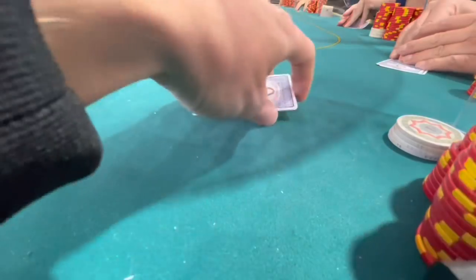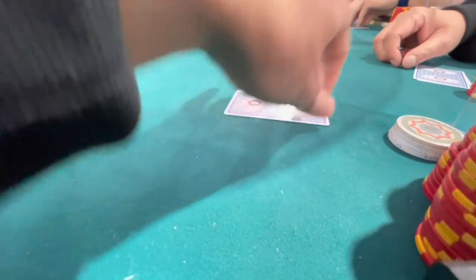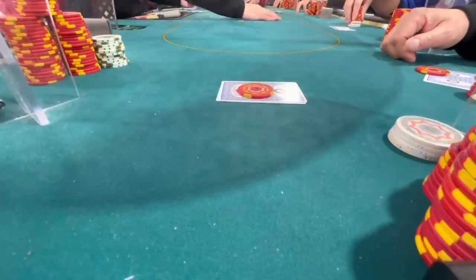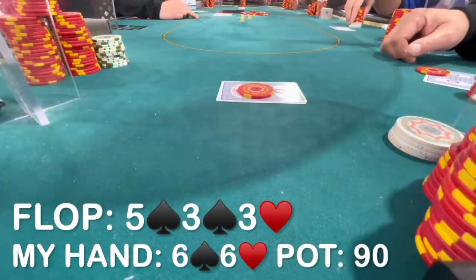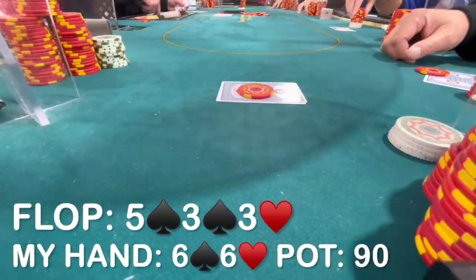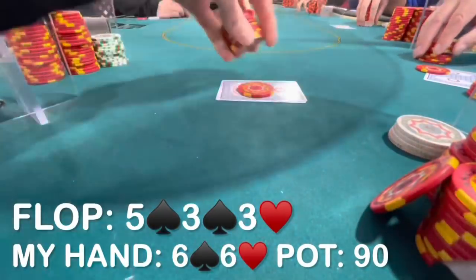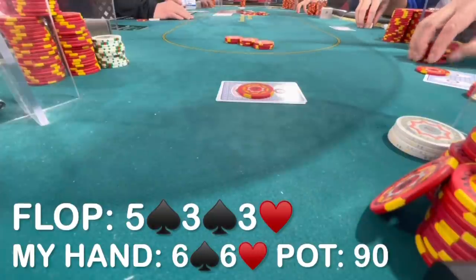In the next interesting hand, there is an open to $15 under the gun. The player to my right calls with pocket sixes. I flat as well, hoping to flop a set multi-way. The cutoff calls, the small blind calls, and the big blind calls $10 more. We go six ways to a flop which comes 5-3-3 with two spades. Given that I didn't flop a set, this is probably the next best thing. The blinds check, the pre-flop opener checks, the player to my right checks, and now that I have an overpair, this is about as good a situation as I can hope for. I'm betting for equity denial and protection — I don't think we need to go particularly large. I bet $45 into the $90 pot. The player behind folds.